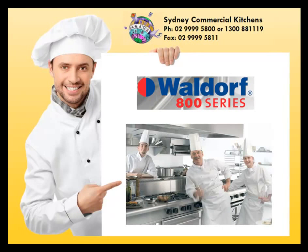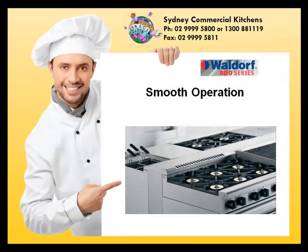The Waldorf 800 series, a range of European inspired equipment redefining the ultimate commercial kitchen. With bulletproof performance and dependability and modular design with almost unlimited options. Smooth operation, on its own or as part of a whole cooking line, every unit in the Waldorf 800 series is designed to look fantastic.